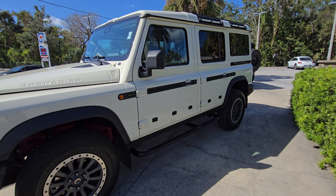I forget if this thing has a turbo in it or not. I know it's got the BMW straight six. The build quality is really, really solid. Very impressive.